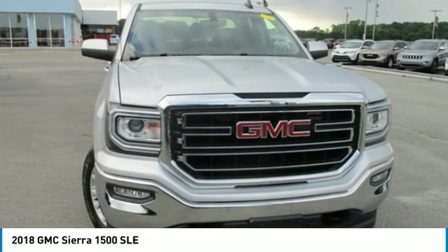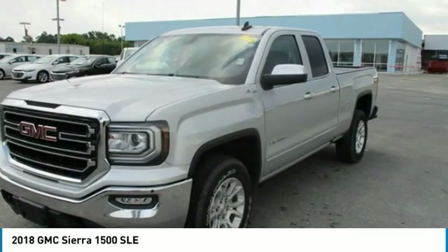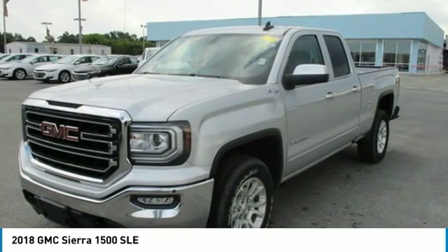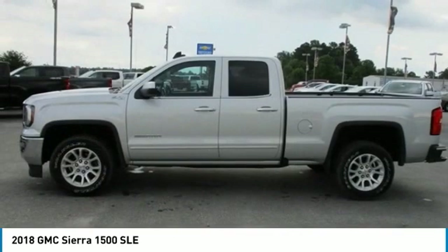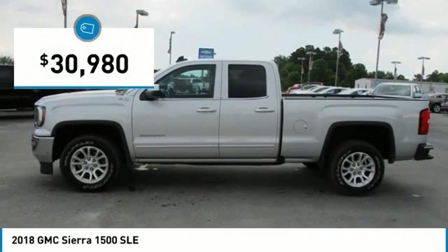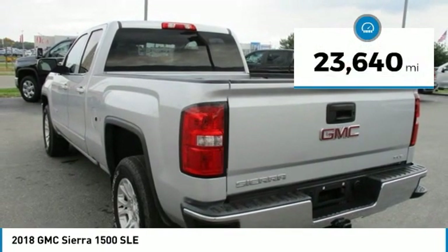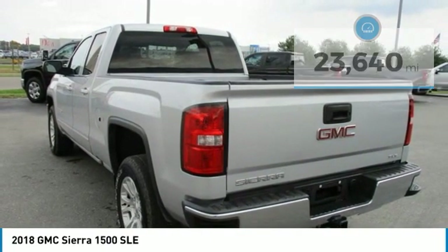With multiple trim levels, the GMC Sierra provides a wide range of features for you to enjoy. Power and advanced technology can both be found in this fantastic truck, and it is priced below $35,000. This vehicle has less than 25,000 miles. Here are some of this vehicle's great options.